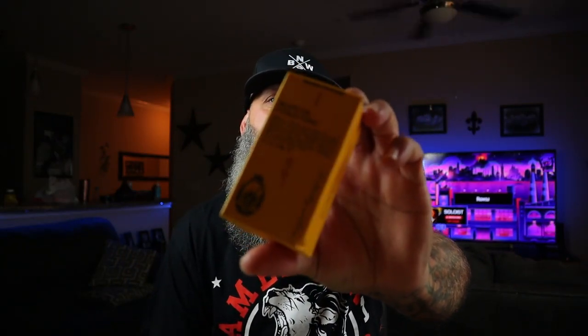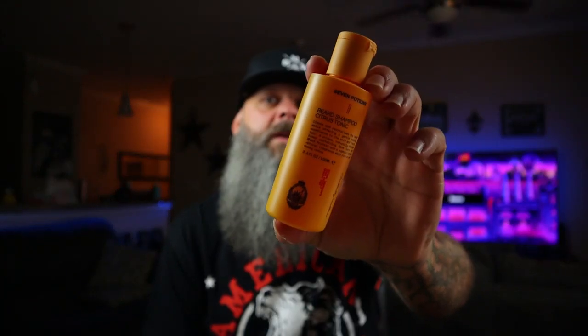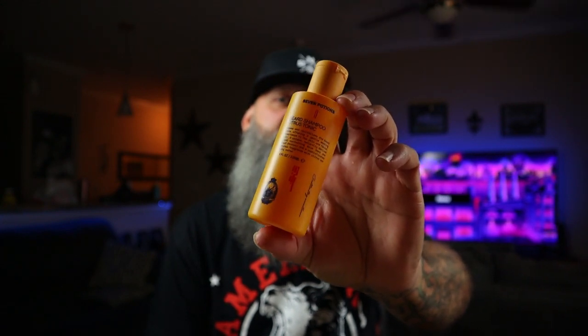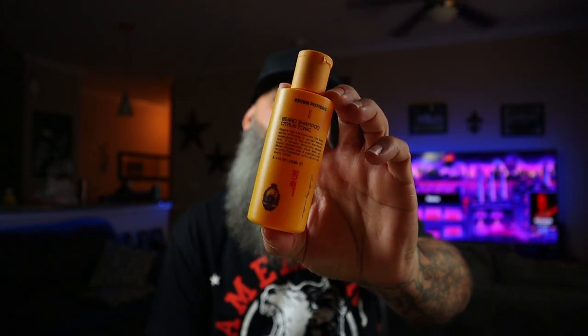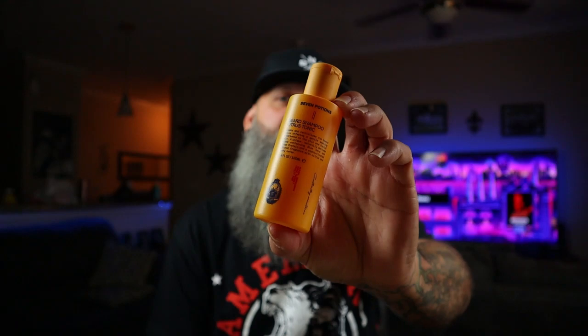The beard oil comes in this little box like this, and I did get the Citrus Tonic. For their beard oil, they have a beard wash and conditioner that matches that scent profile. Now the beard wash did really well — it's a nice stripping beard wash and you can tell when you're done. Straight out the shower, you can tell that this strips nicely and you want to follow up with a nice conditioner.